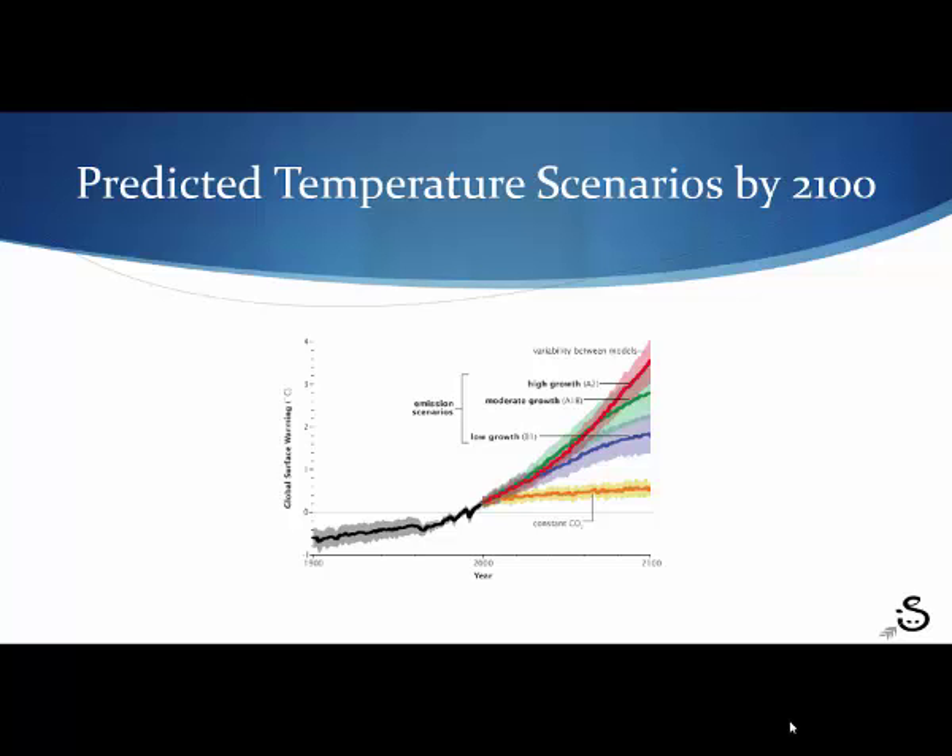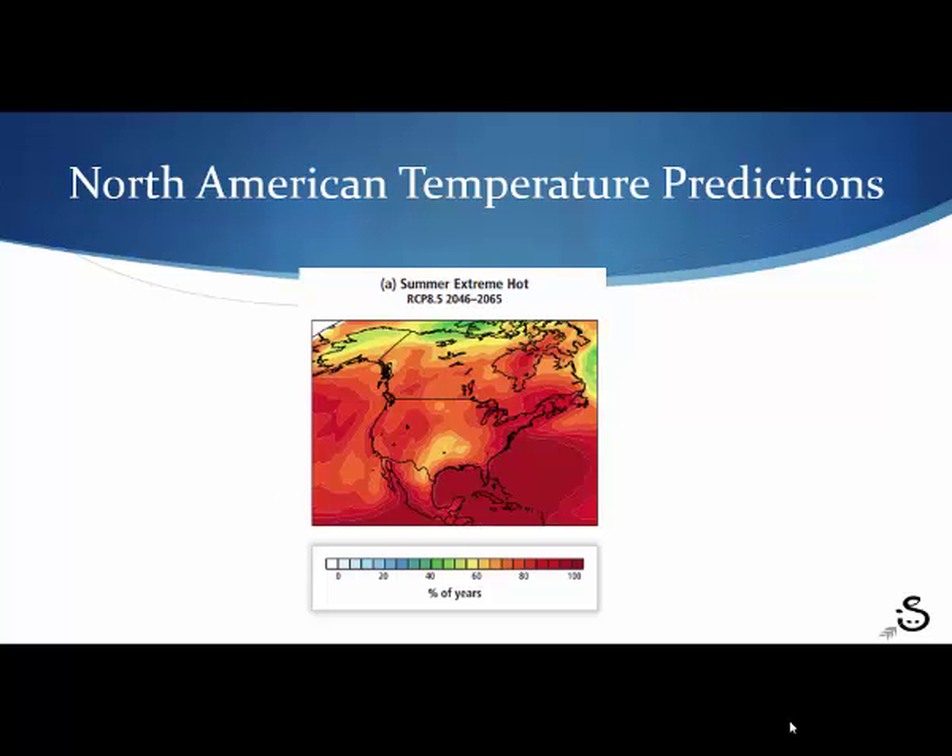This shows what various temperature increases are predicted based on how much CO2 emissions are continued through the end of the century. This red line gives us the highest predicted temperature conditions, and this orange line is if we held constant at the 2000 CO2 emissions, which probably is not going to happen. We're looking at temperatures somewhere in this range, a prediction of two to six degrees increase in Celsius through the end of the century. That puts us for North America in the getting warmer zone.